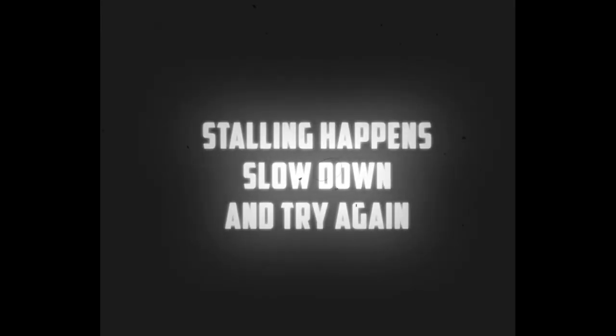Do not worry if you stall the car — this is bound to happen once or twice whilst you are still learning. Knowing when to change the gears is one of the trickiest parts of learning to drive. Do not worry, as you will learn to do this naturally as you become more experienced.